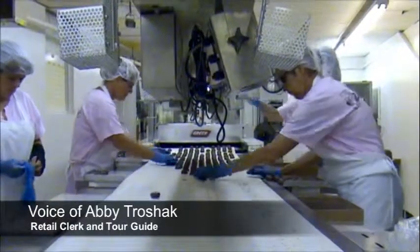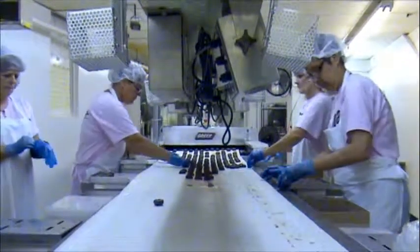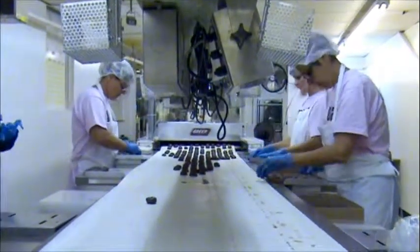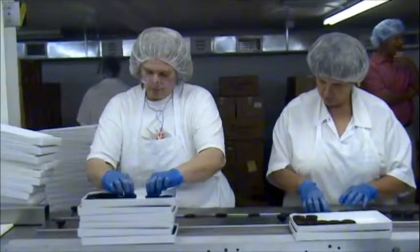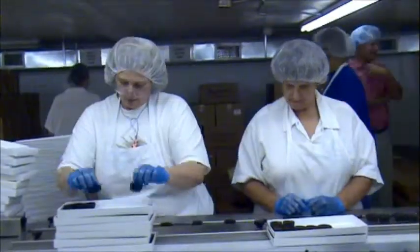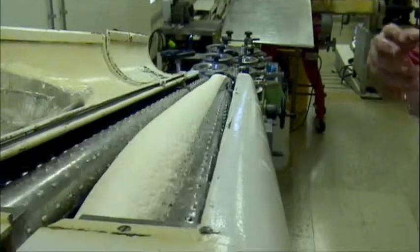When we first walk into Building 3, everybody thinks, 'Oh my gosh, do you smell that chocolate? It smells so amazing.' And they always ask me if I don't like the chocolate or if I've gotten used to it. And I tell them, actually, I live right up the street. So when I wake up in the morning, I smell the chocolate and it doesn't get old — it smells as good as it does the first day.